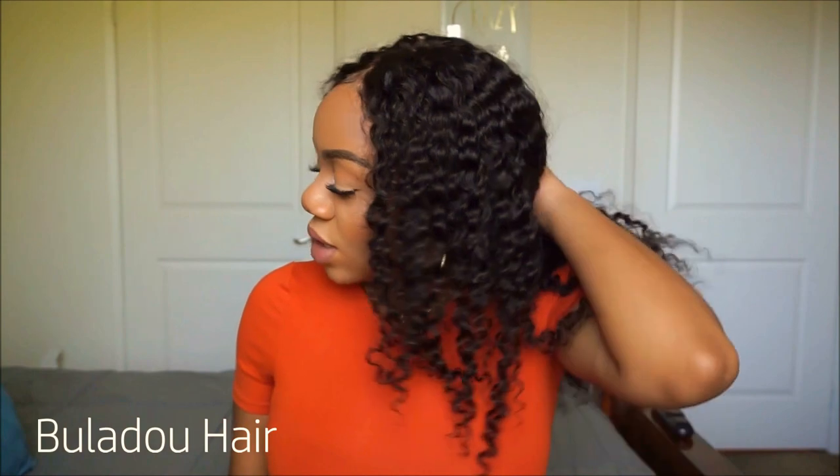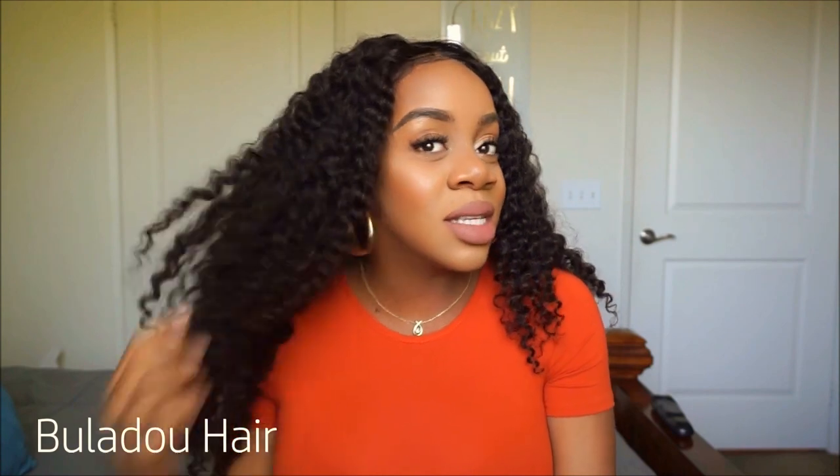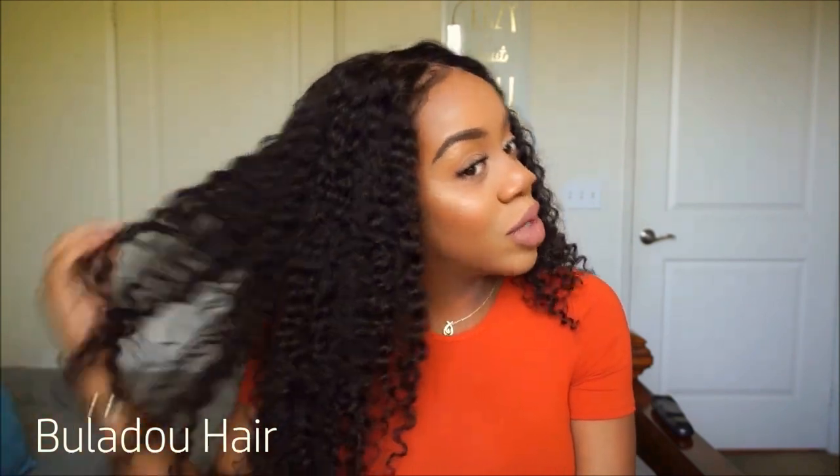What texture would you say this is? If you were to use the hair grading technique, to me it looks like a 3B or something like that, but I don't really know the chart — so help me down below and let me know what texture you think this is. I think it blends really well if you have a 3B or 3C hair texture.